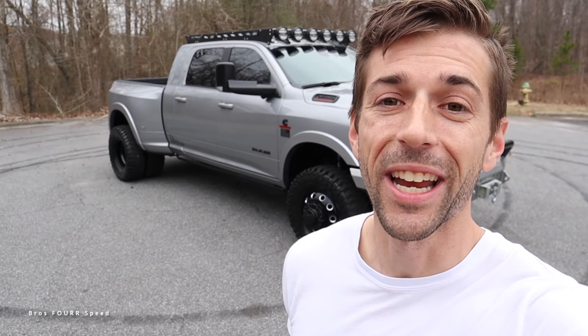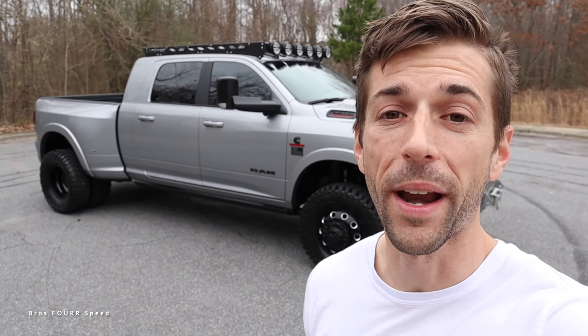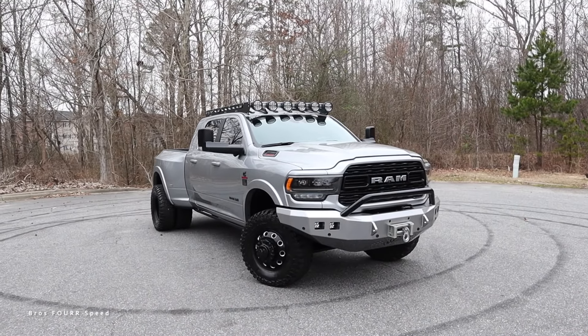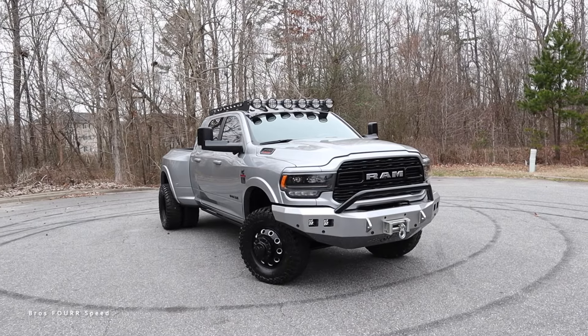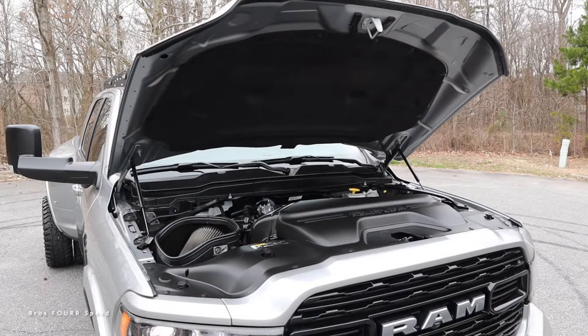Hey everyone, welcome to the channel. Today we get to take a look at the latest generation for the RAM 3500 Limited Mega Cab. Huge shout out to Carolina AutoDirect for providing this massive truck — check out their website as they have a huge selection of pretty much brand new inventory, link is in the description. The Mega Cab you see behind me is finished off in Billet Silver, and we'll go over the MSRP once we cover all the specs and features and get this truck out on the road.